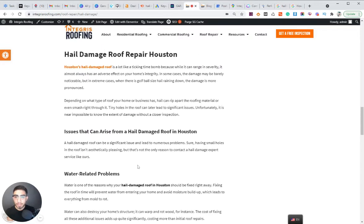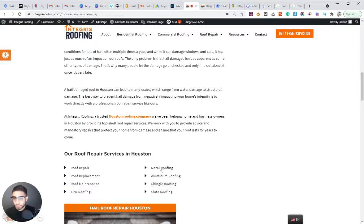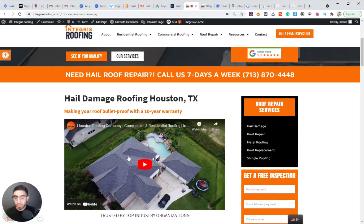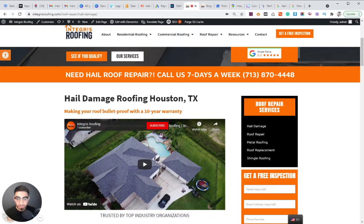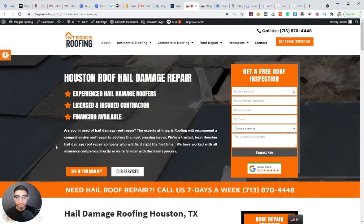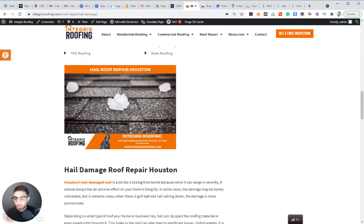We have some content with related questions — issues that can arise from a hail-damaged roof in Houston — and we list out the related issues. We're also interlinking to our other relevant service pages, which is very important. We also have a YouTube video embedded on the page, which is a powerful signal. If you can, embed a YouTube video that's directly about the keyword topic. What I like to do is also make a Google My Business post and link it to each service page.